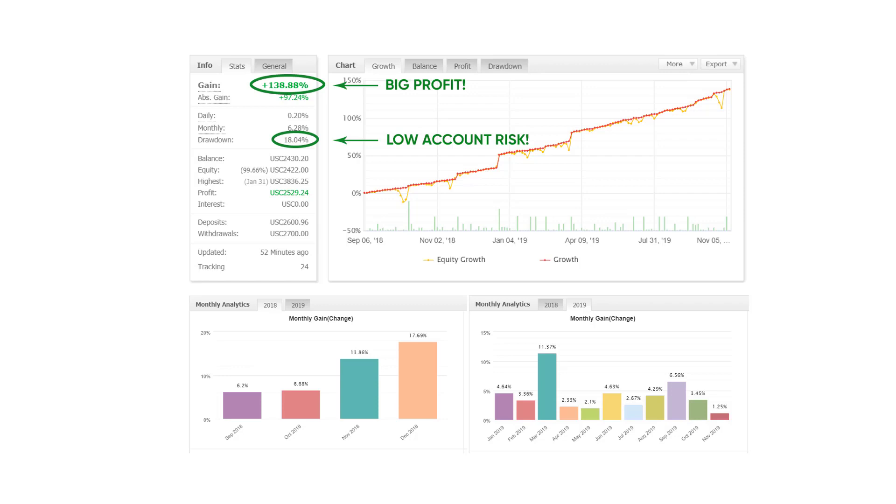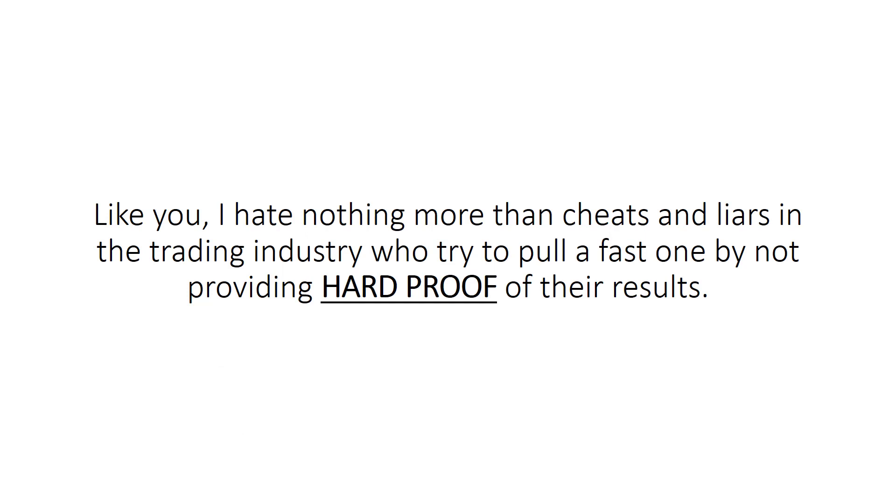As you can see below, and if you scroll down this page, you can see the verified proof where you can actually see the stats page. Like you, I hate nothing more than cheats and liars in the trading industry who try to pull a fast one by not providing hard proof of their results.